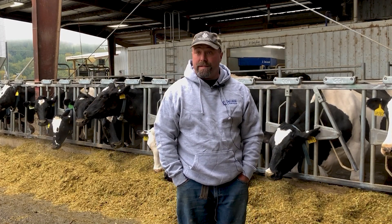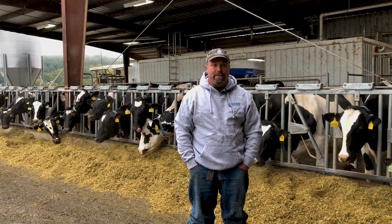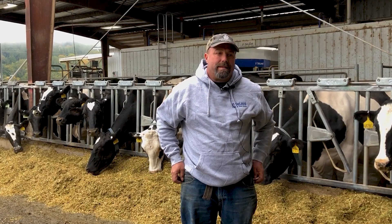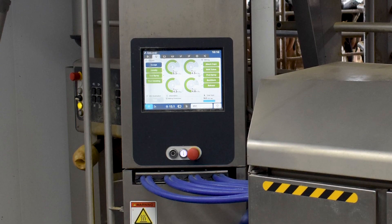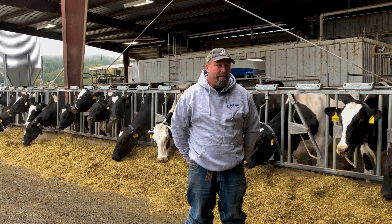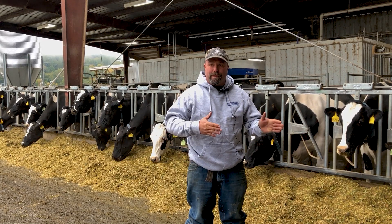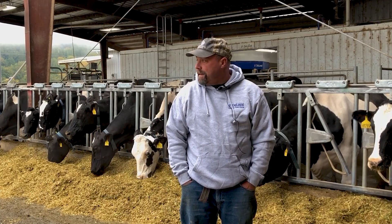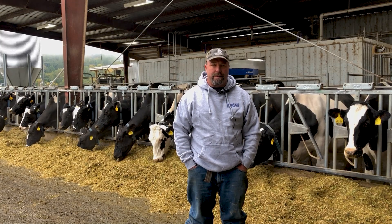We had a ton of labor issues. The first thing that got me was how clean they stay. I really like cleanliness, and a second reason is that I thought the indexing system on these was much better. I'd heard some complaints from other robot owners that they struggled with Jerseys, and I'm nearly 50% Jersey, so I wanted something that was going to work for more than one size cow. The local dealership with DeLaval — I was already working with them and I like working with them too.